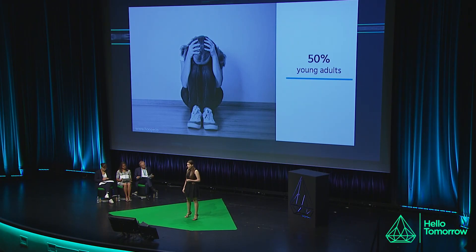But when not treated, they can lead to infertility, cancer, and an increased risk of contracting HIV. Unfortunately, out of all the people with STDs, young adults represent more than 50%.